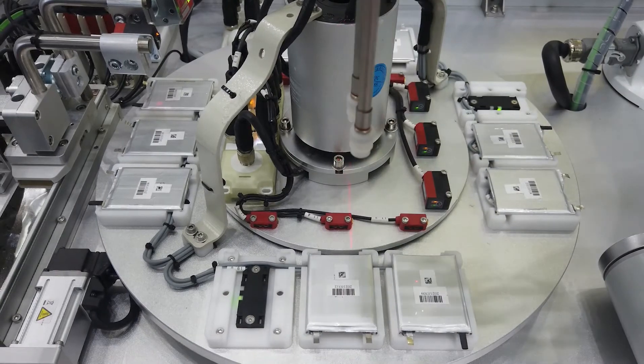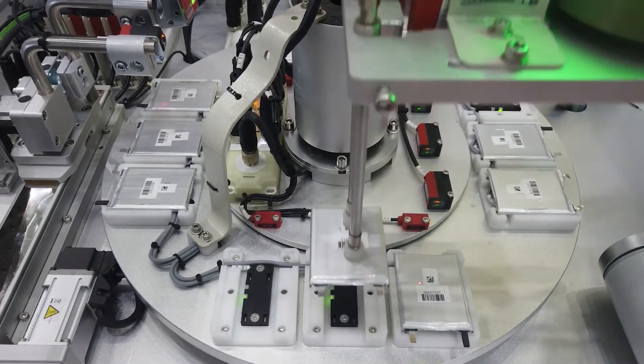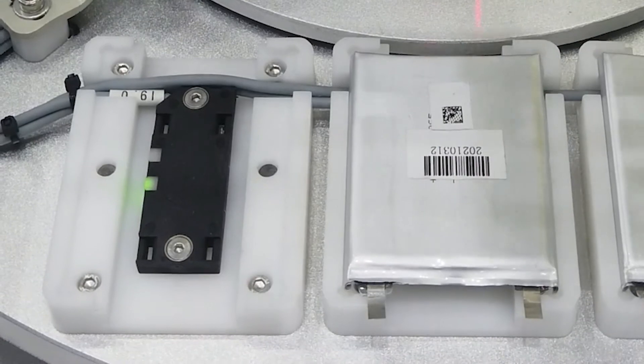LCS capacitive sensors reliably detect non-metallic objects with adjustable sensing distance.